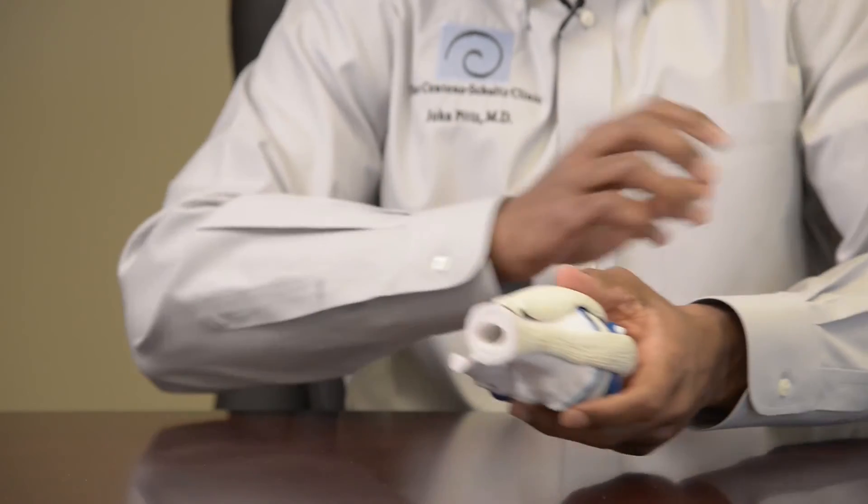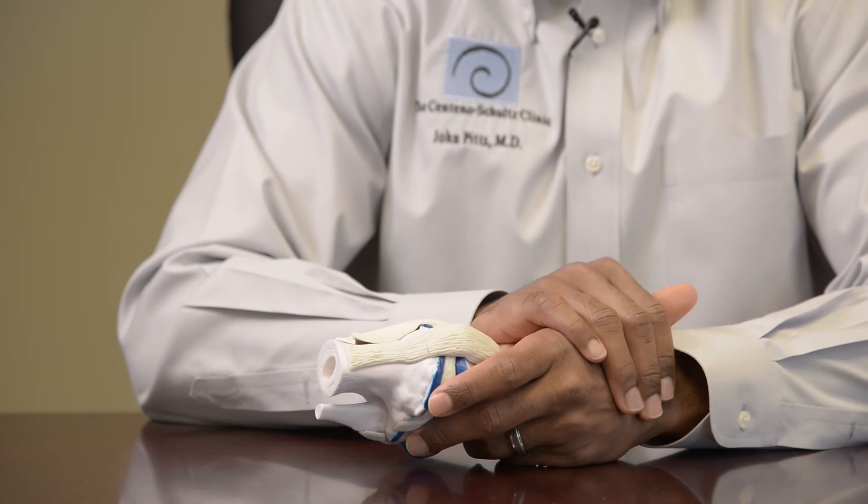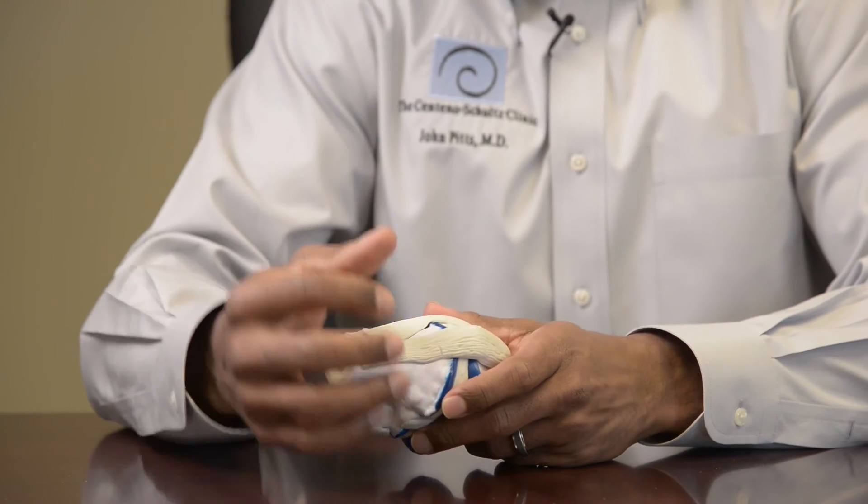PRP is made by a simple blood draw from the arm. We take your blood and process it in our lab to extract the platelets and growth factors that can stimulate healing and repair.